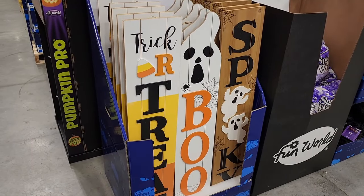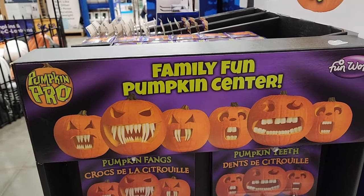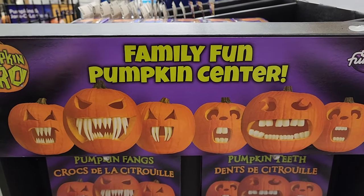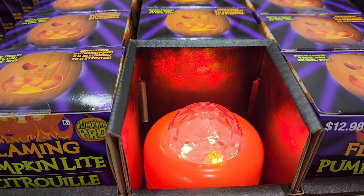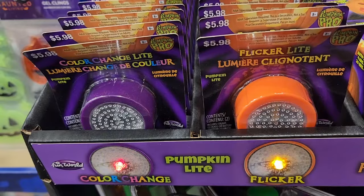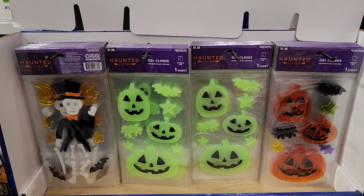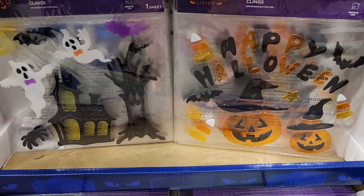$25 on these cute signs. For five dollars you can get your pumpkin some teeth — there's a huge variety of teeth here. Five dollars on a flaming pumpkin light, and we have the pumpkin lights — color changing and flicker — for five dollars. Two dollars on these gel clings and four dollars on these.